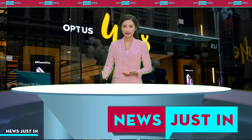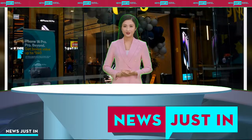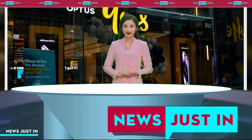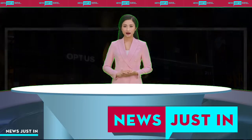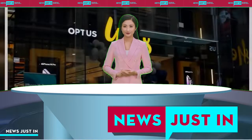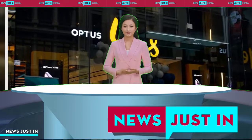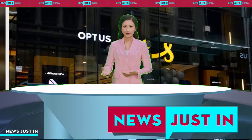We consider that the consequences could be particularly serious for vulnerable members of society, such as domestic violence survivors, victims of stalking and other threatening behavior, and people who are seeking or have previously sought asylum in Australia. Given the type of information that has been reportedly disclosed, these people can't simply heed Optus' advice to be on the lookout for scam emails and text messages. Very real risks are created by the disclosure of their personally identifiable information, such as addresses and phone numbers.